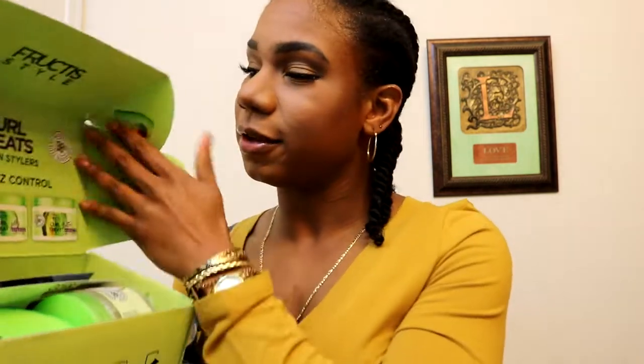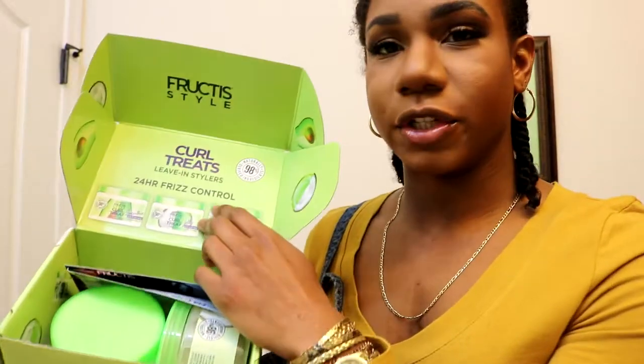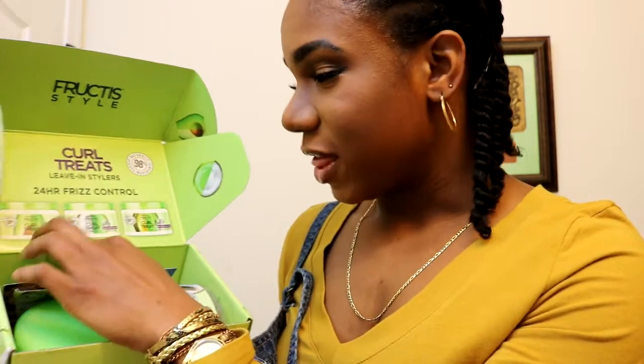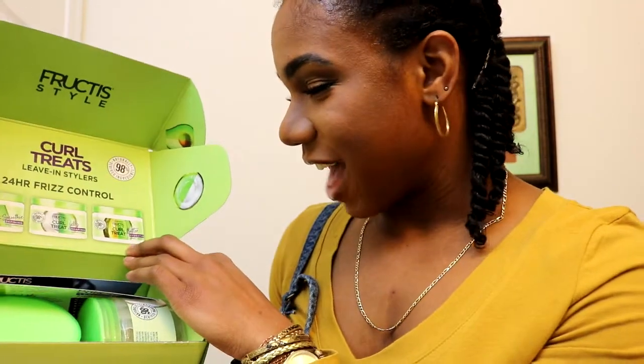Influenster gave me the Garnier Fructis Style Leave-In Stylers box. When you open the box it has 24-hour frizz control products from the new Garnier Fructis line — the curl treats smoothie, the jelly shaping curl treat for all hair types, and the hydrating butter for normal to coarse hair.